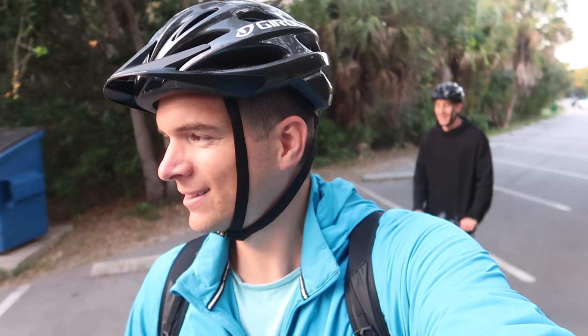We're gonna go explore something else right now. Apparently there's a big banyan tree. So we just got here and honestly it's like right off the road, not very far. This thing is huge.